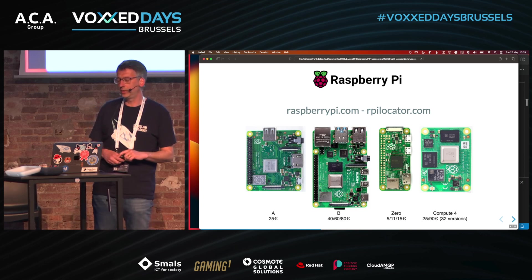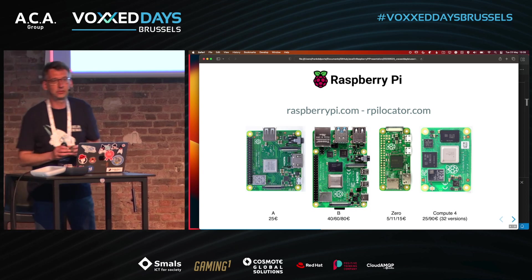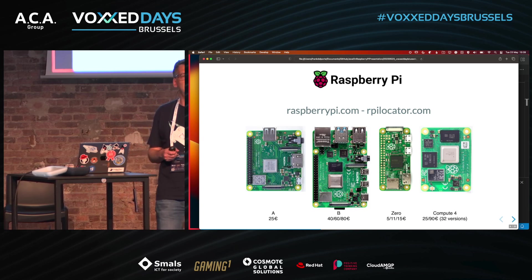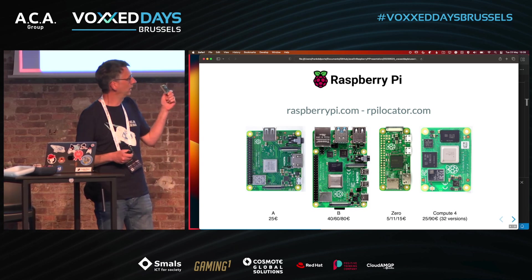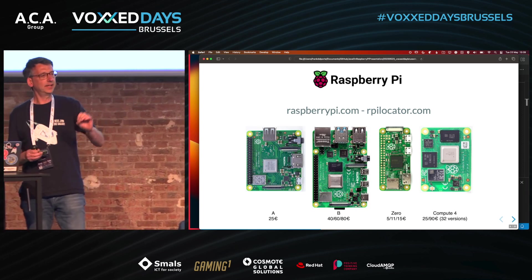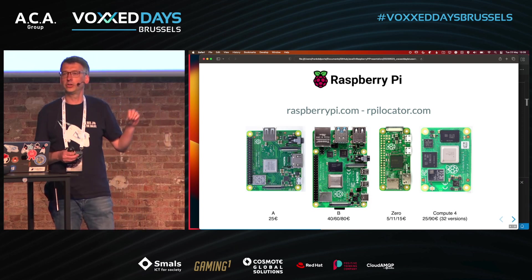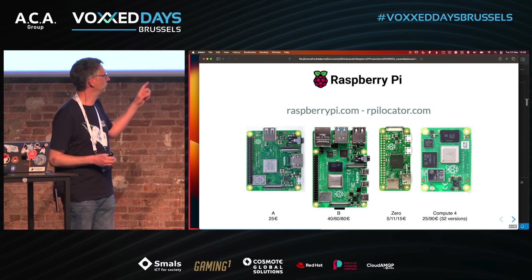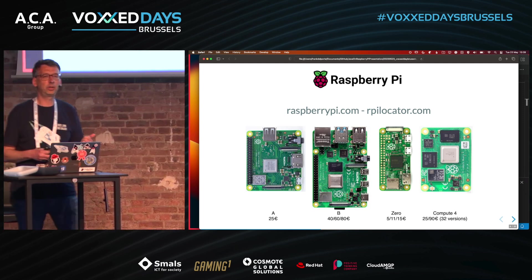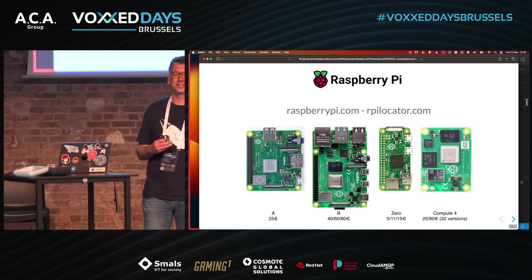Most of you know the Raspberry Pi — it's a very small Linux PC. This is the smallest one, the Raspberry Pi Zero, a full Linux PC for 15 euros. And yes, you can run Java on it, you can run JavaFX on it, you can run Spring applications on it. This is a quad-core Linux PC for 15 euros.